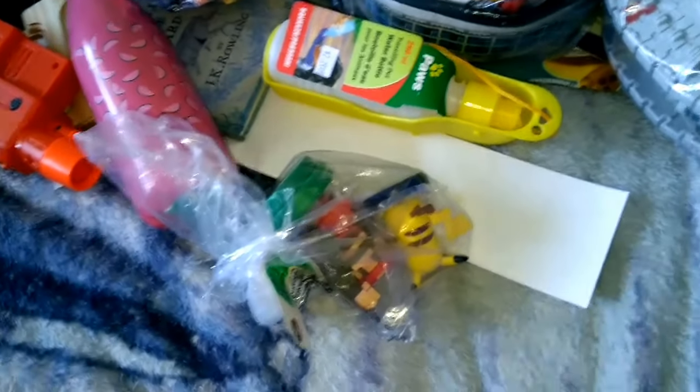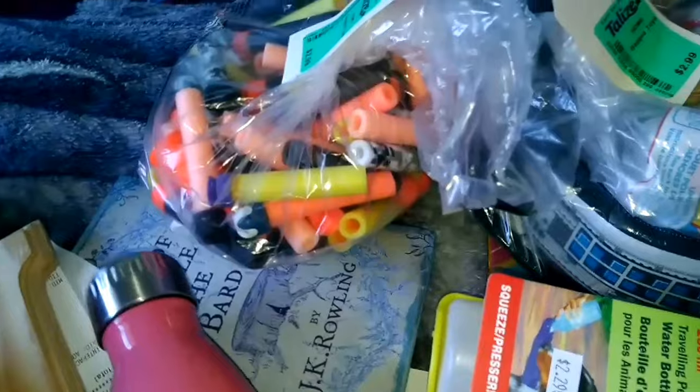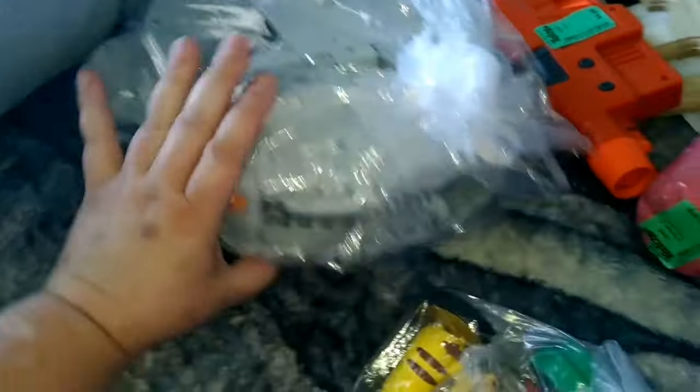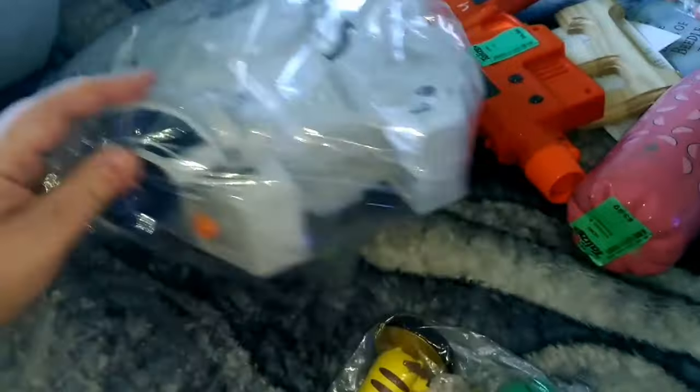This is a Star Wars ship — I haven't even had a chance to look at it yet. It was $10 and it looks like it has everything in it. I'm going to open it and see.